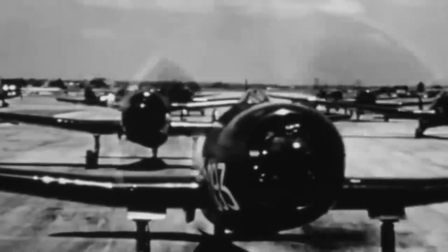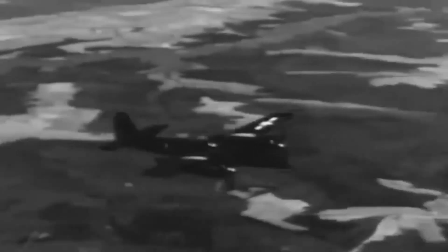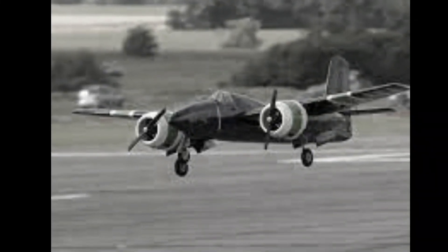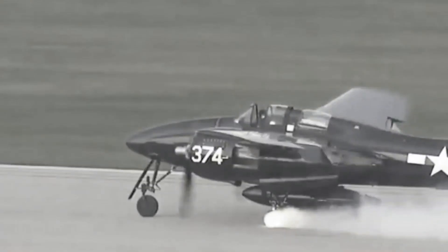However, the Tigercat encountered a pivotal challenge: its size and power rendered it unsuitable for carrier operations. Its remarkable speed and firepower came at the cost of high landing speeds and instability with one engine running. Consequently, the Tigercat failed carrier suitability trials, leading to its deployment as a land-based aircraft with the Marine Corps.